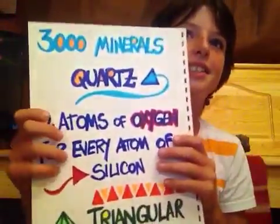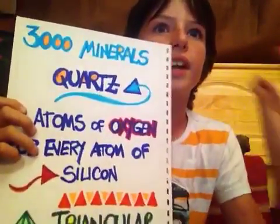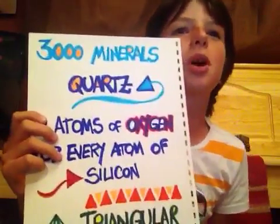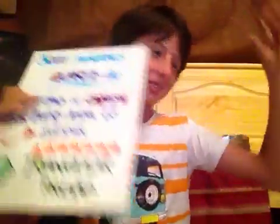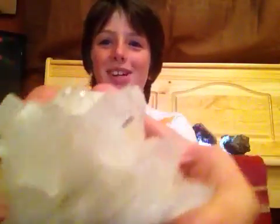Scientists say that there are over 3,000 different types of minerals. The most common mineral found on earth is called quartz. Look, this is quartz — you can see it.